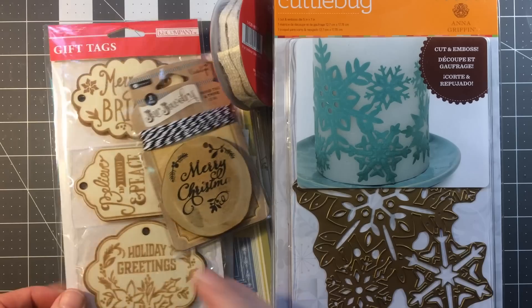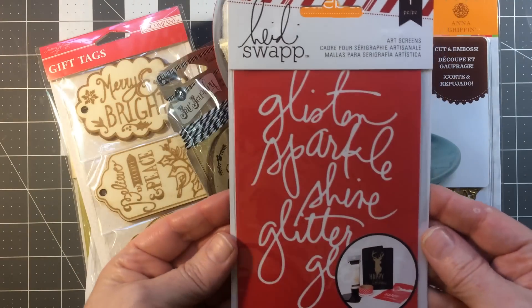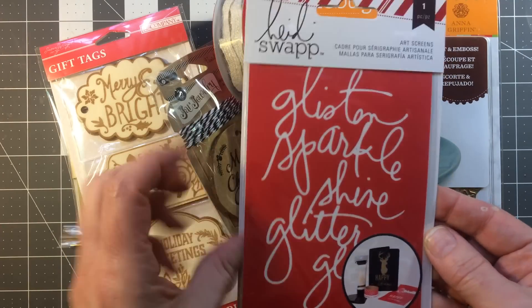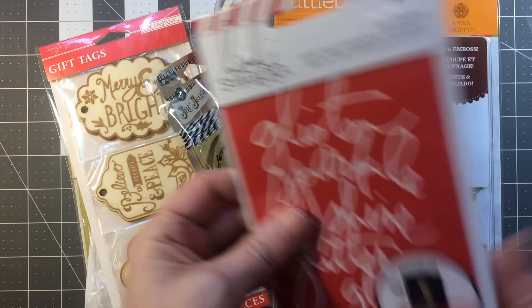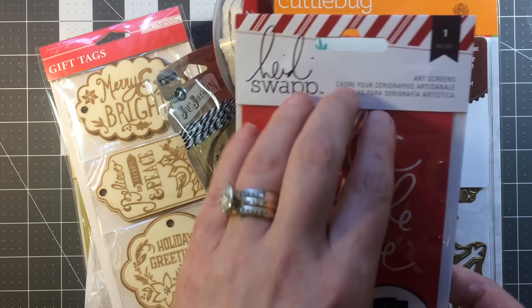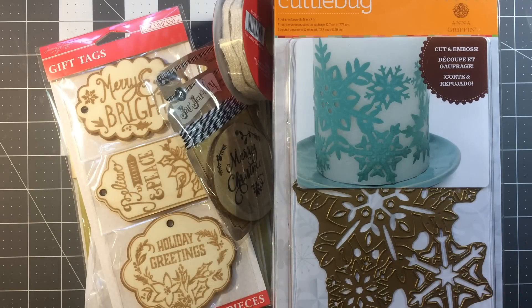I also got an Art Screen — it's just a stencil. I'll give that a try. There was also a scraper included, and I have other scrapers and tools I can use.